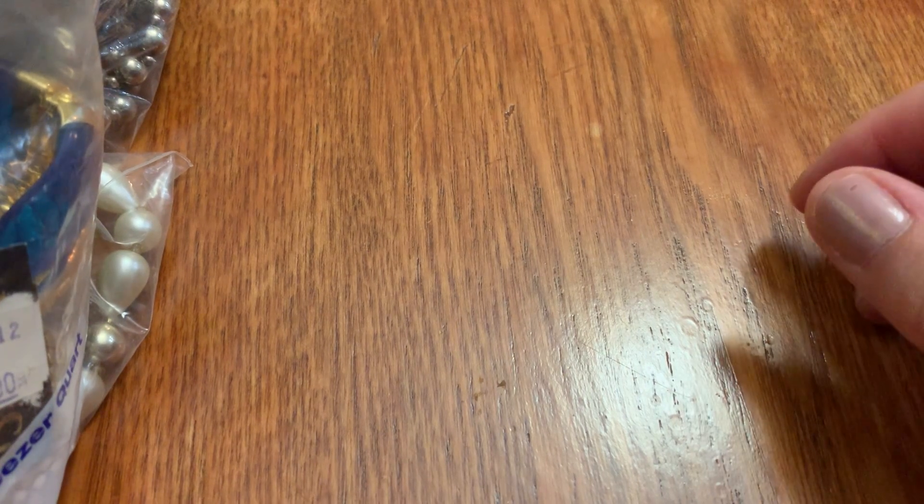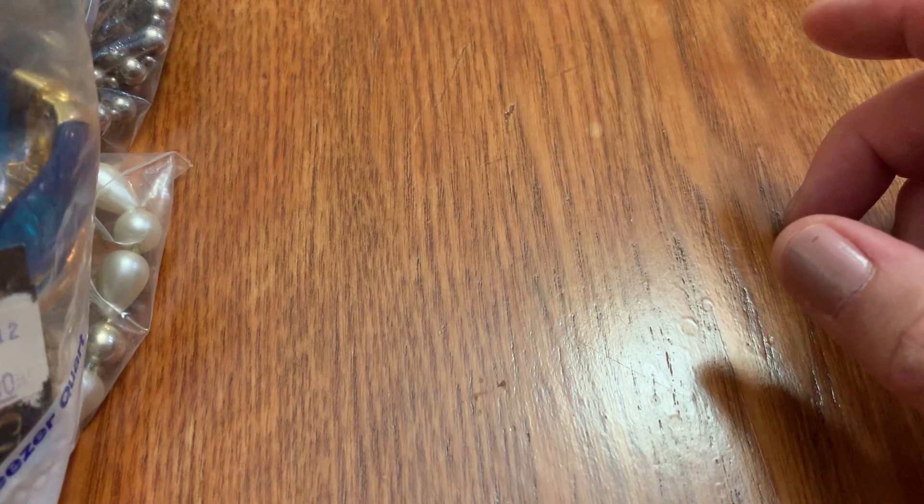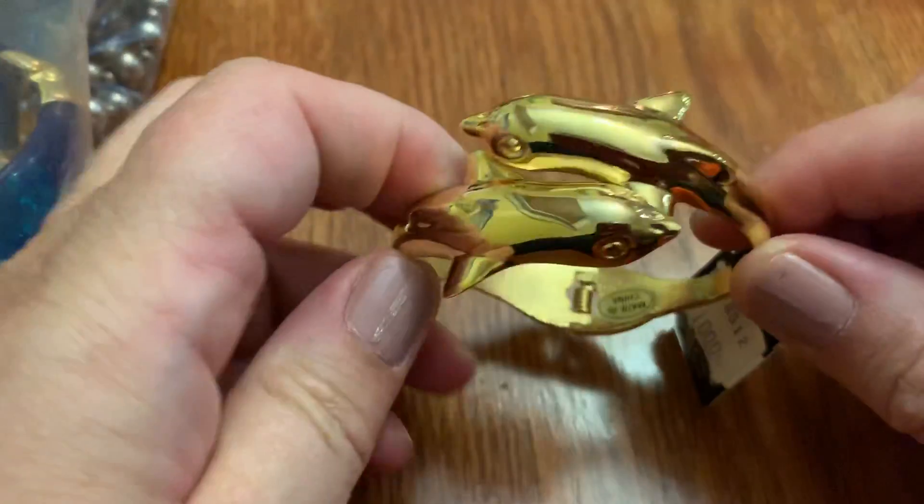Hi guys, it's Sally from Vintage Discoveries here with another mostly vintage, hopefully, bag haul — jewelry and other stuff.